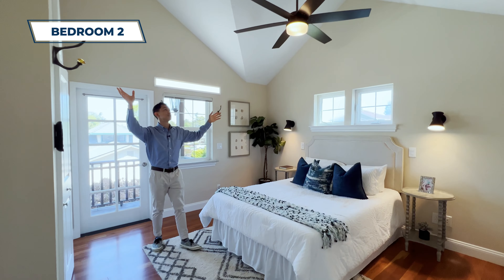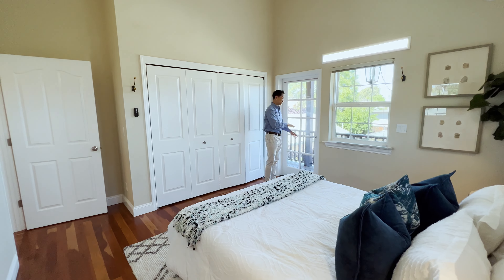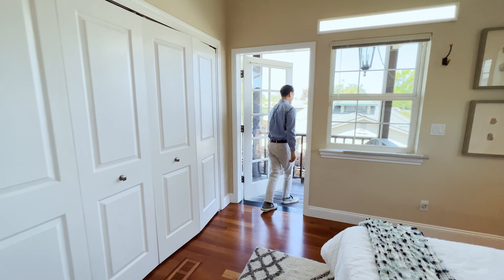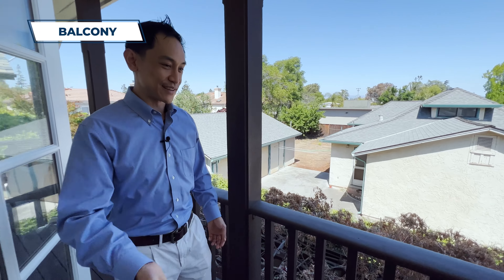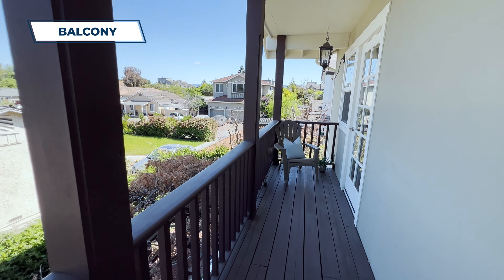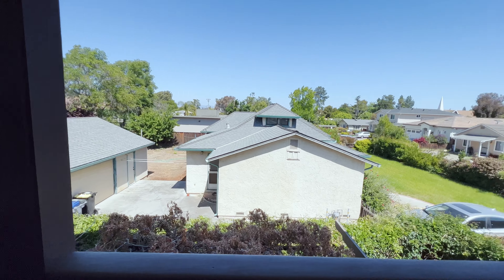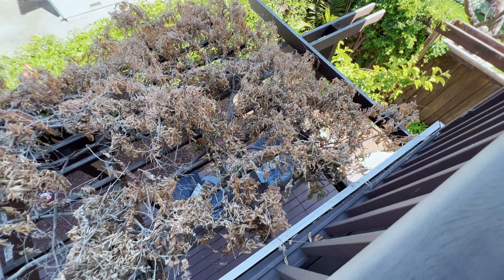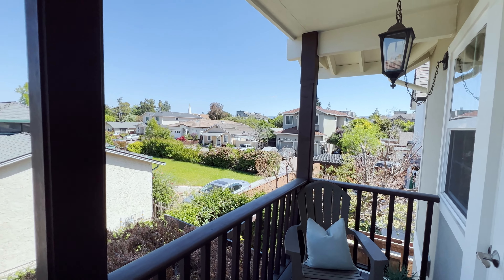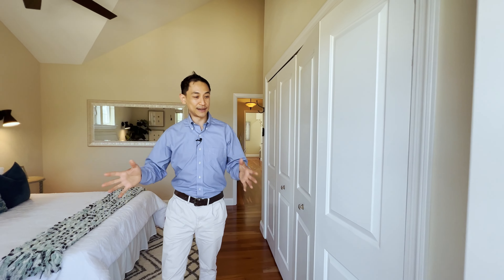Over here we've got bedroom number two and I love what they've done with the ceiling — it's vaulted, very open, with a lot of natural light. The coolest feature in this room is going to be the balcony. How awesome would it be to get up in the morning, come out here, sit and meditate and enjoy this space? It also connects with the other bedroom. Look at that beautiful view — trees, grass, houses. What an amazing space for you and your family.